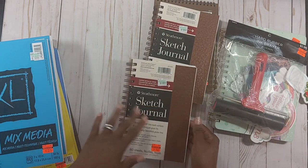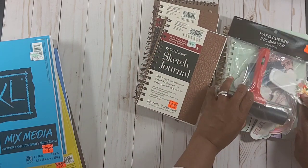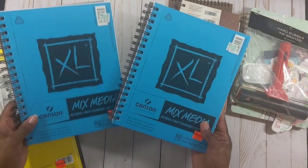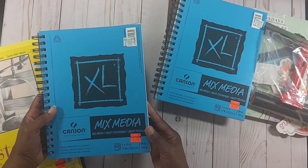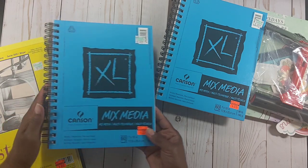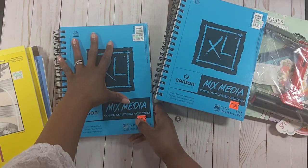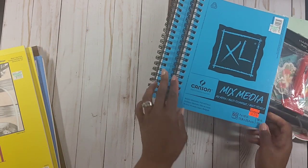These sketch journals are actually gifts — I have a couple of people in my family who sketch and draw, a niece and a nephew, so I picked those up for them. I also got this mixed media pad from Canson — regularly $10.99, 98 lb, 60 sheets, 7 by 10, and I got it for $2.74. It feels like nice mixed media paper, good for watercoloring and markers. I picked up two of those — I may gift one.